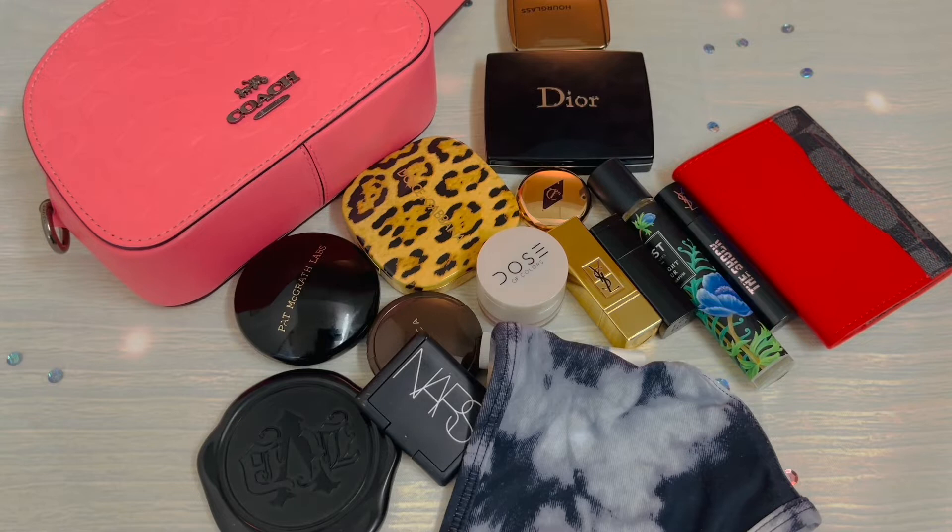So this is how I would pack my stuff. You don't have to do this, but for the video's sake, I'm going to fill it completely so you can see how much fits in this bag. So let's begin.